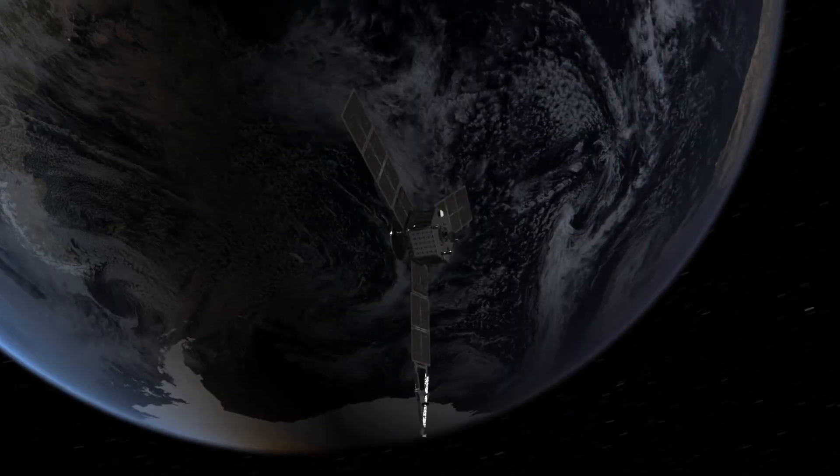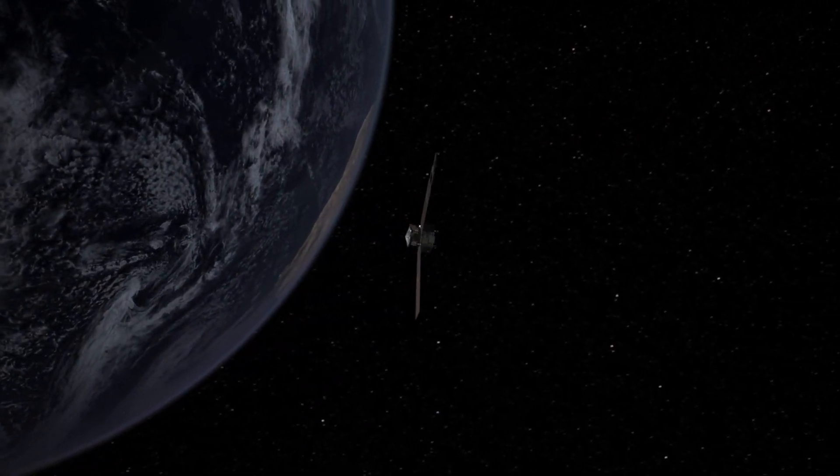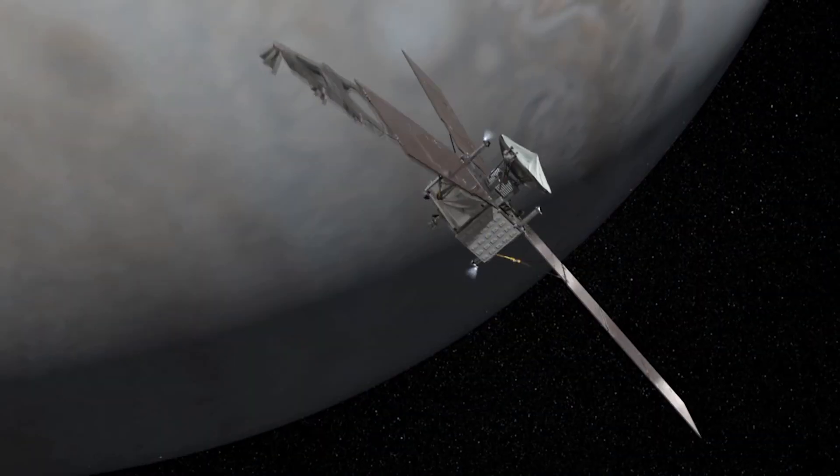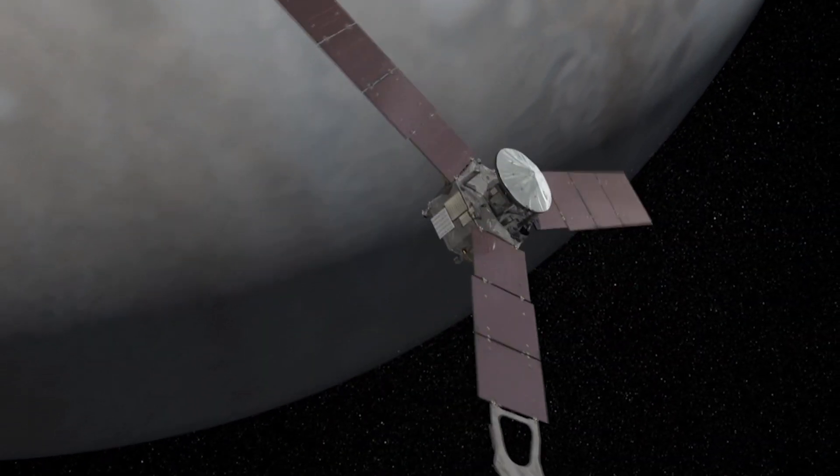That comparison could teach us something about how the weather works here on Earth. The single most important number that we'll get back from Juno will be the global water content of Jupiter, because that tells us about how the planet formed. That one number — how much water does it have — is a really key number that we need to figure out how did the solar system get here.